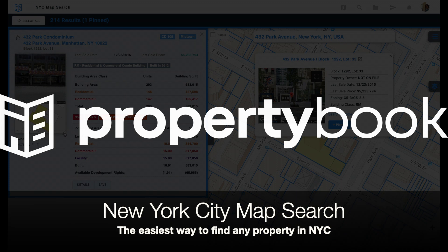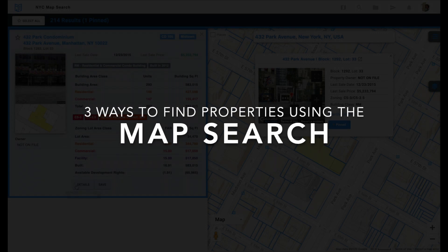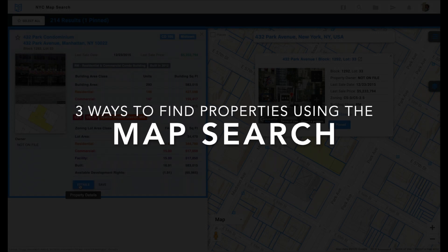Property Books Map Search is the easiest way to find any property in New York City. There are three ways to find property using the map search.